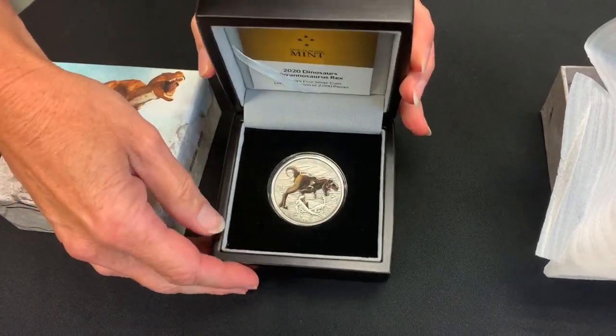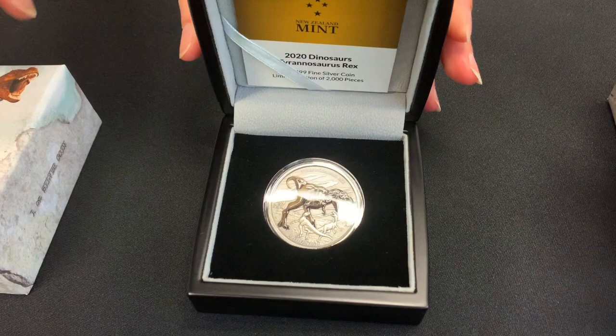And then you open it up and there you go — you can see the Tyrannosaurus Rex.